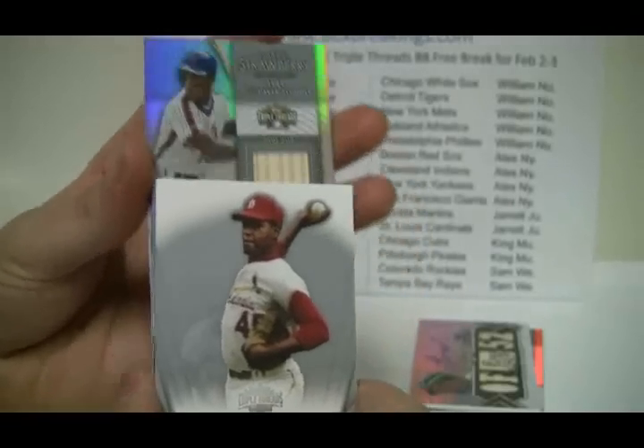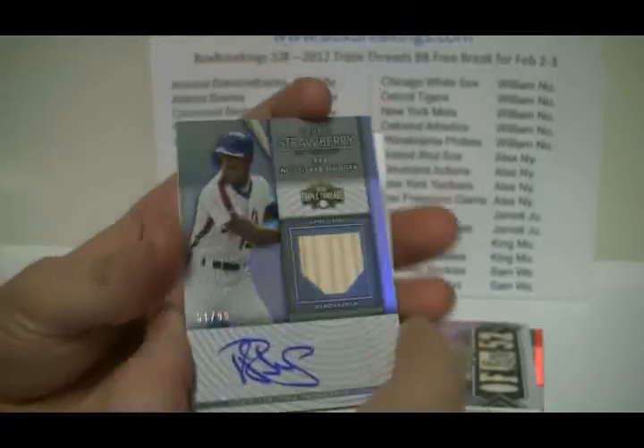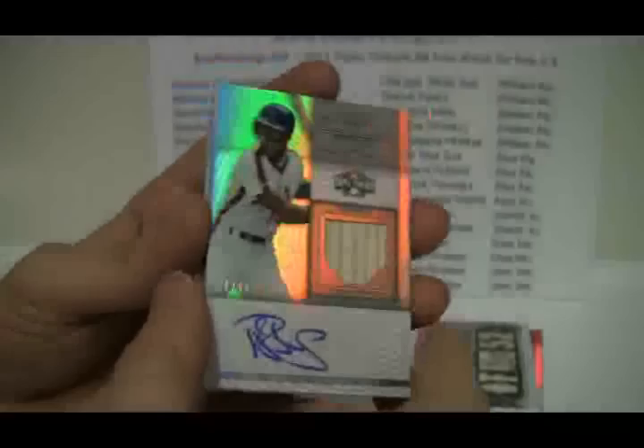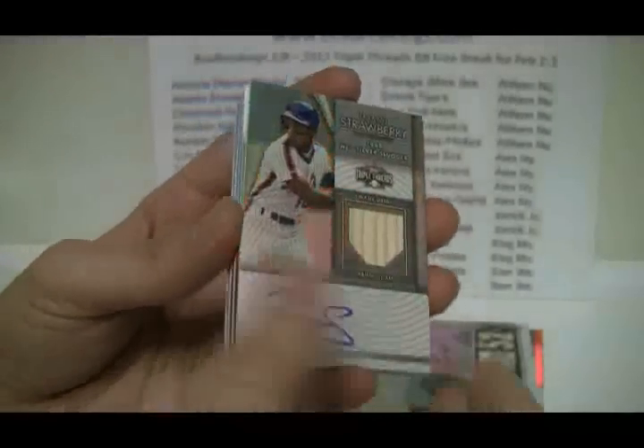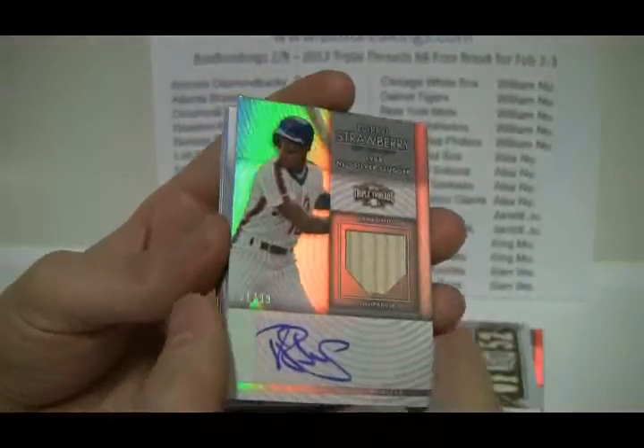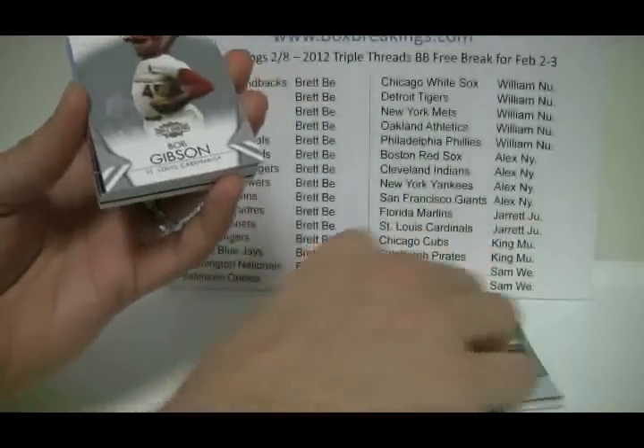The back card is going to be — oh that's cool too — Darryl Strawberry, number 51 of 99, bat auto right there for the Mets. And that is going to go to New York Mets' William as well. So he takes the Oakland and he takes the Mets there — nice box for William.